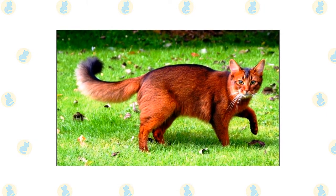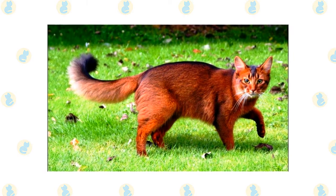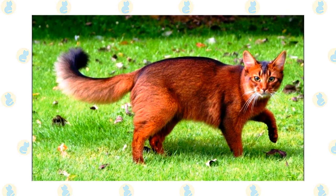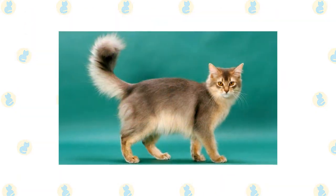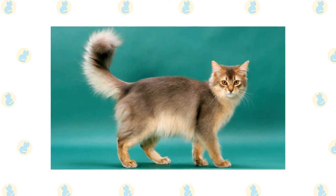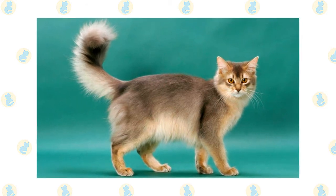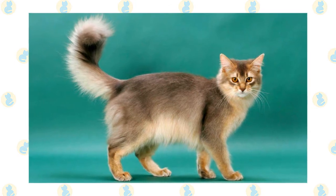Like his sibling the Abyssinian, the Somali lives life to the fullest. He climbs higher, jumps farther, plays harder. Nothing escapes the notice of this highly intelligent and inquisitive cat, a quality that makes life with him both endlessly entertaining and continuously challenging. Staying a step ahead of a Somali, or even just keeping pace with him, requires the fancy footwork of a Fred Astaire, the brain power of an Einstein, and a sense of humour that never stops. You never know what he'll get into next, although you can assume that if you have something or are doing something, your Somali will want to investigate it closely.